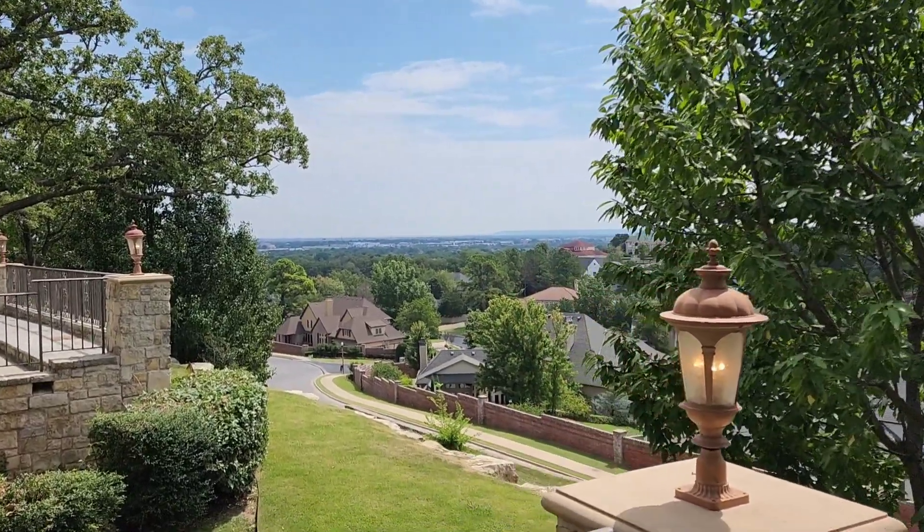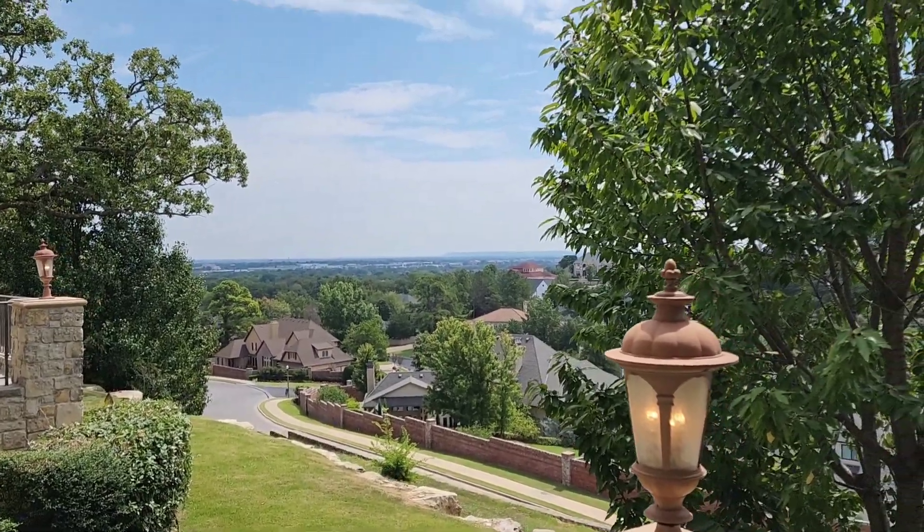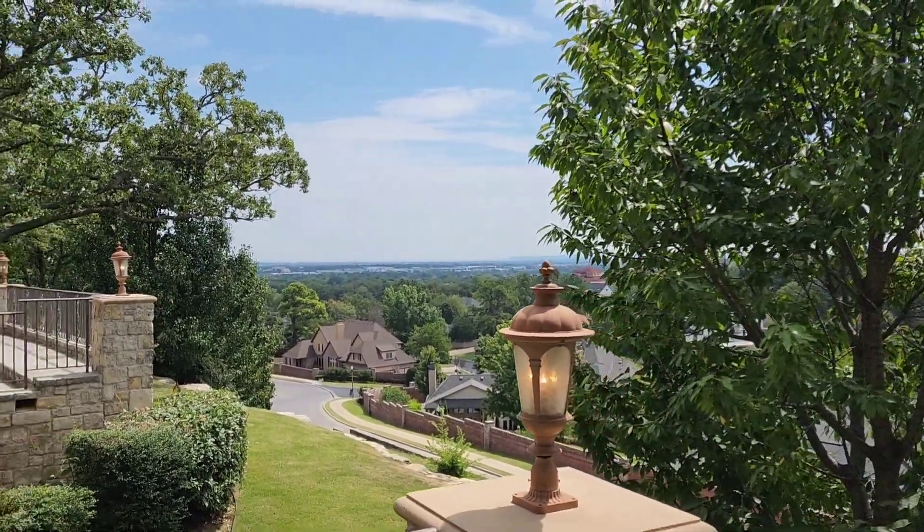The view is stunning and the house is equally gorgeous, so stay tuned for that. Real quick, if you're new here before we start the tour, my name is Ryan. I run the Top Hat Connections real estate team here in Tulsa, so if you're thinking of making a move, obviously reach out to me. Subscribe for more home tours like this and let's jump into it.